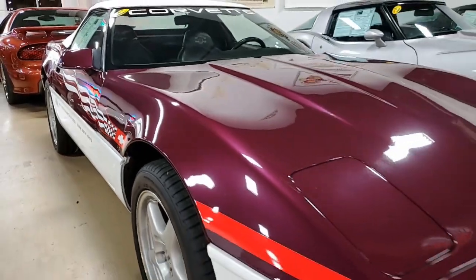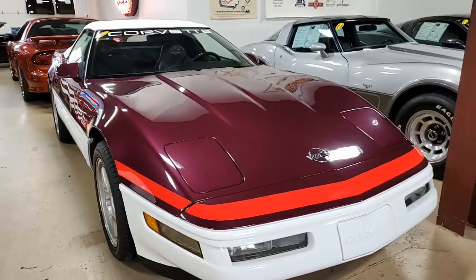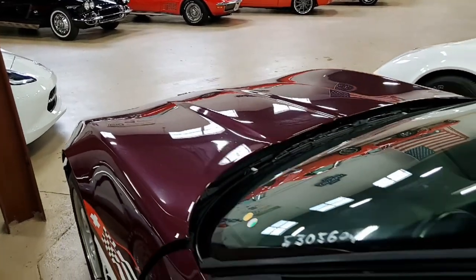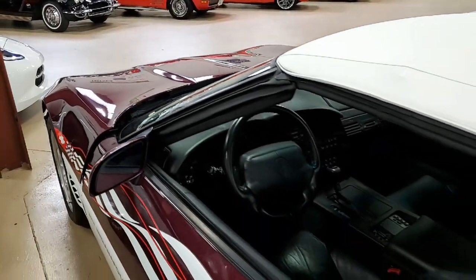Under the hood you'll find a 300 horsepower LT1 engine. This car has an automatic transmission, posi rear end, and factory features include the Indianapolis 500 Car Package.